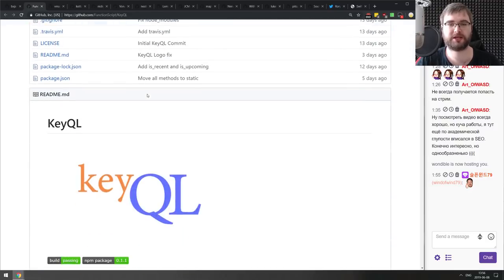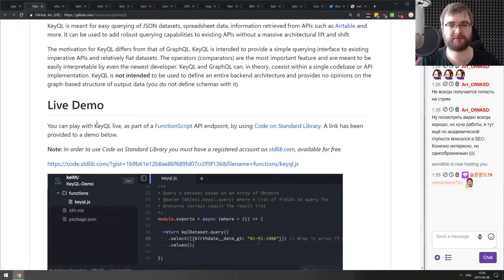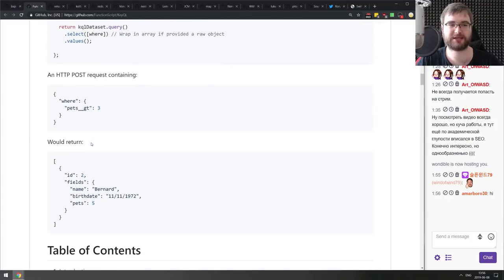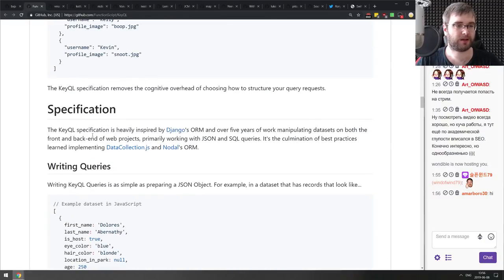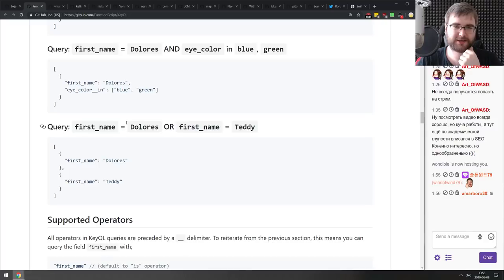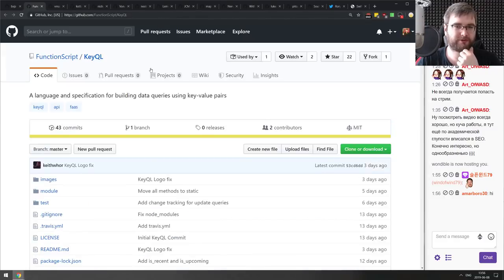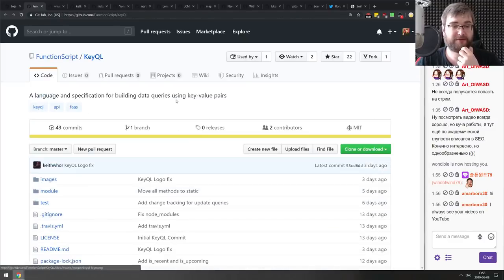Next is KeyQL — a language and spec for building data queries using key-value pairs, from the stdlib guys. It looks like a simpler GraphQL that takes key-value pairs instead of proper queries. Not sure how flexible or powerful it would be, but for limited cases it might work. If it's interesting, check it out.